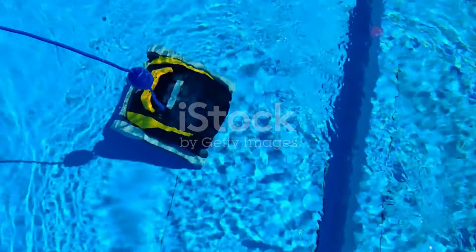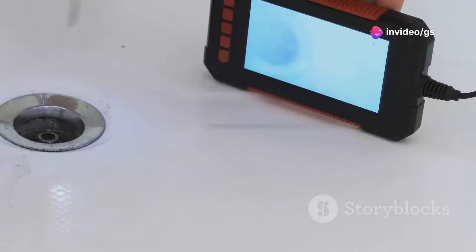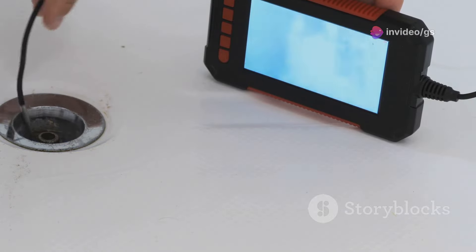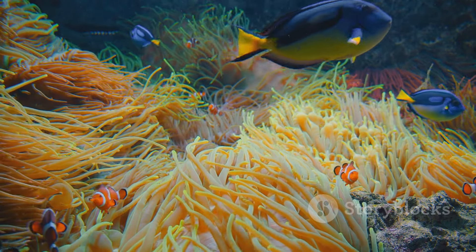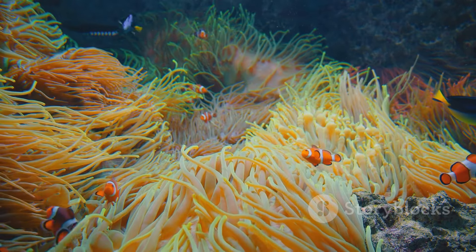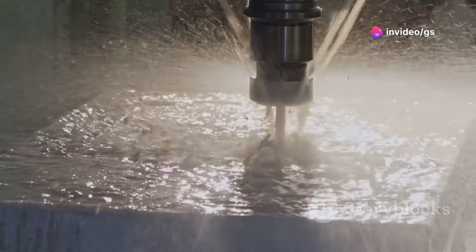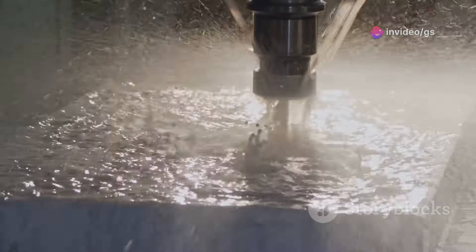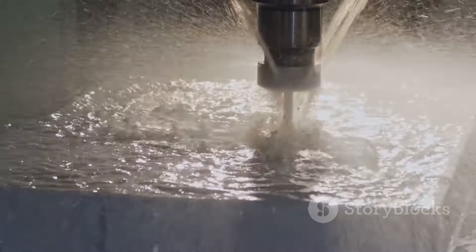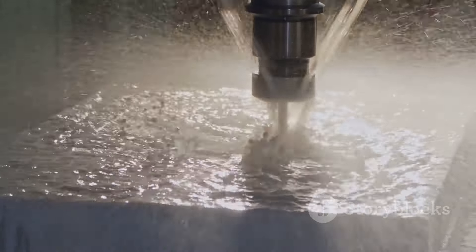Now this is where things get really interesting. For those of you who like to take your handiwork below sea level, meet the Nemo Power Tools cordless underwater reciprocating saw. Yes, you heard that right — underwater power tools. Nemo Power Tools, an American company, started by supplying specialized tools to scientists and government agencies, but they brought their underwater expertise to the masses. Imagine being able to make precise cuts at depths of up to 165 feet.